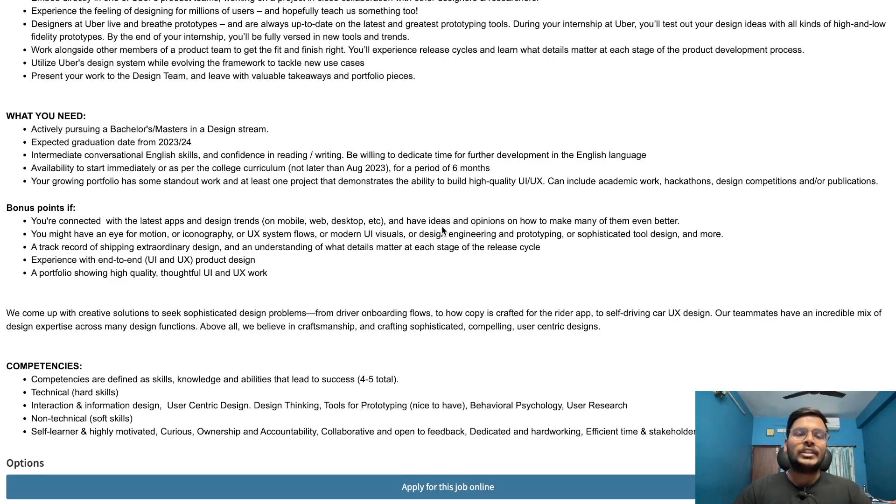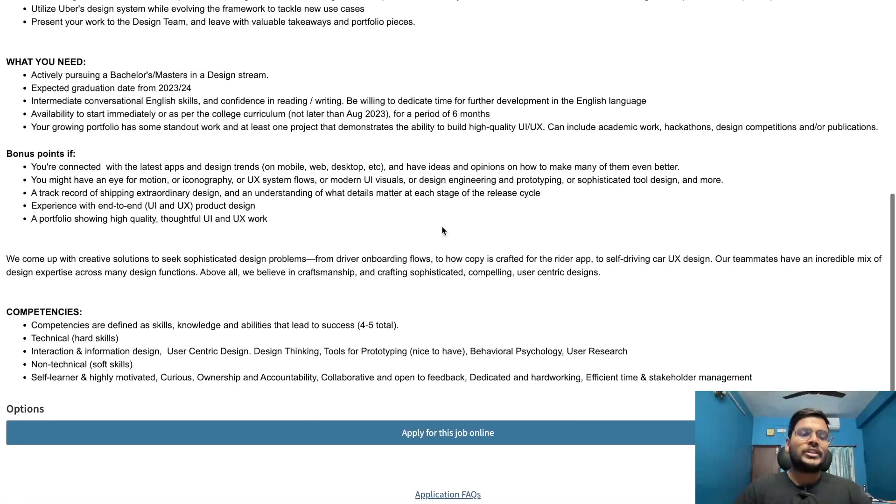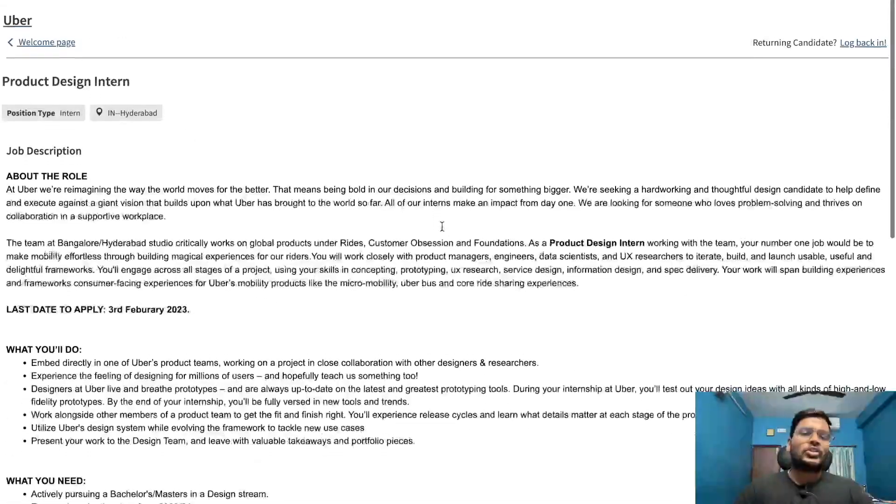Bonus points if you are connected with the latest apps and design trends, have an eye for motion, iconography, UX system flows, or modern UI visuals, and have a track record of shipping extraordinary designs with an understanding of what details matter at each stage of the release cycle. Experience with end-to-end product design and a portfolio showing high-quality, thoughtful UI and UX work is also valued. Only 2023 and 2024 batches can apply — check the link in the description.